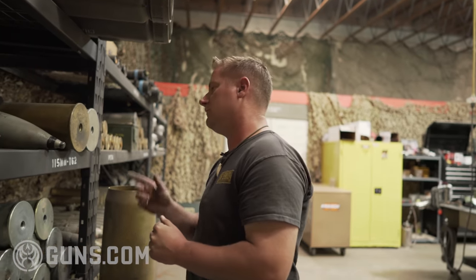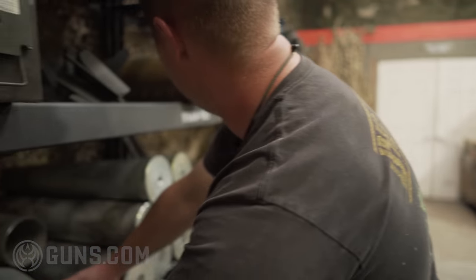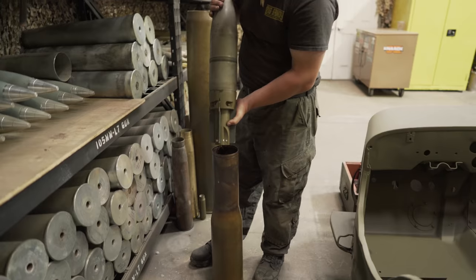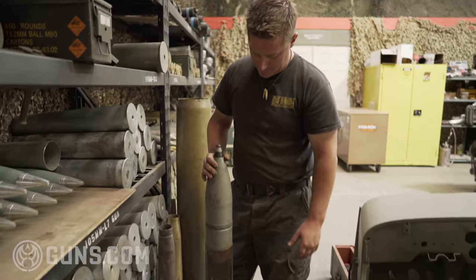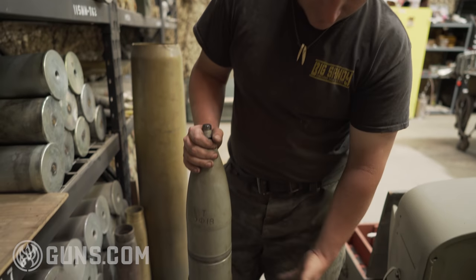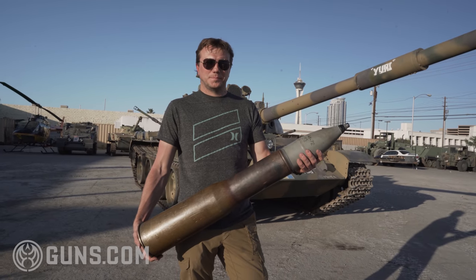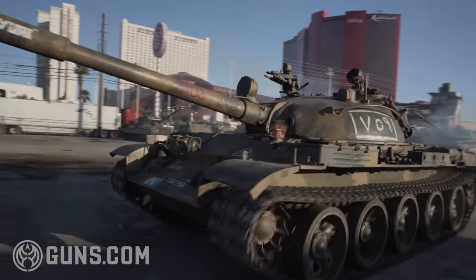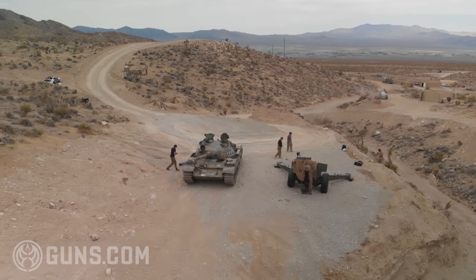This is a round for our T62 — this thing is a monster. This is the world's first smoothbore tank, developed post-World War II in the 1960s and 70s. It is quite a ferocious round, especially for anything you can shoot in the civilian world. It's going to be the largest firing tank in private hands that we know of, and also the first smoothbore that anybody has successfully developed a load for and shoots frequently.